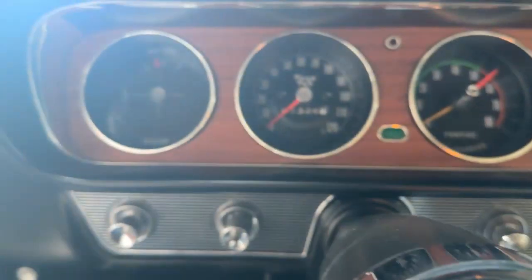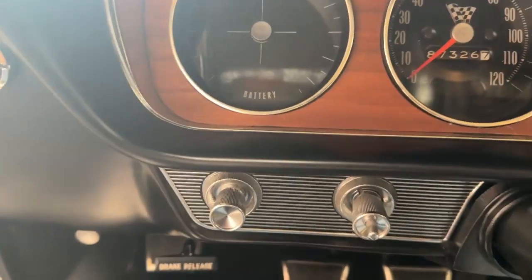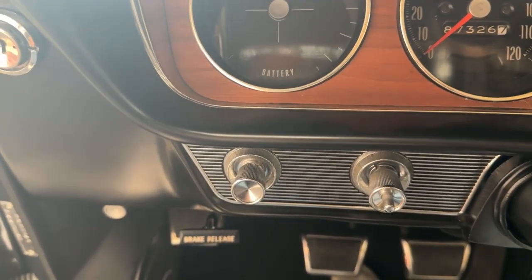Also on the dash you'll see there's a lighter and an ashtray, and on the other side of the steering wheel wiper controls and lights — and the wipers do work, they're two speed.